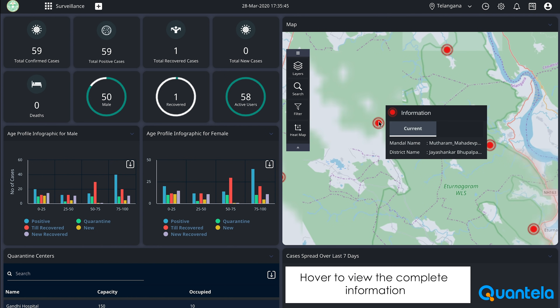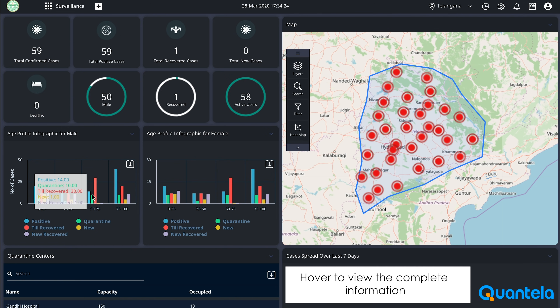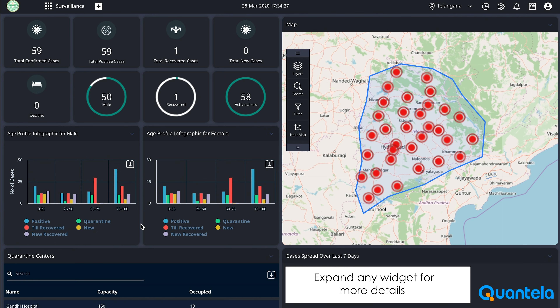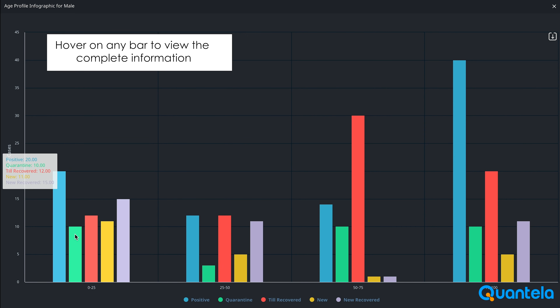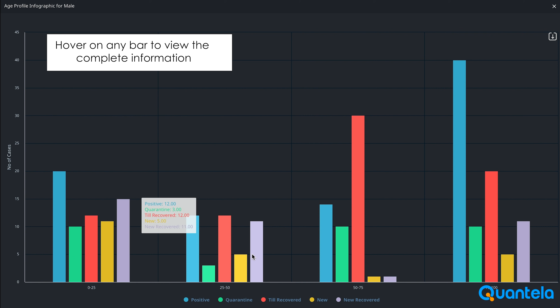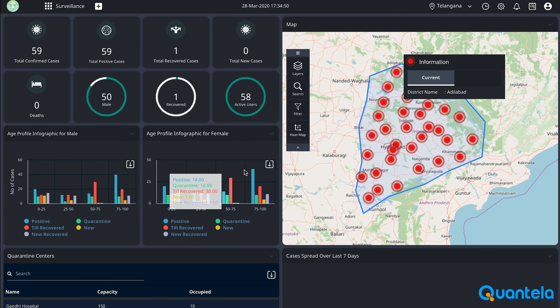Moreover, the operator handling the command center will be able to perform situational analysis and ascertain what resources can be moved swiftly to contain any outbursts. For example, if an infection cluster is noticed, notifications can be sent to the health workers near the cluster to contain the spread. If necessary, contact tracing can be visualized to understand the possibility of the spread.